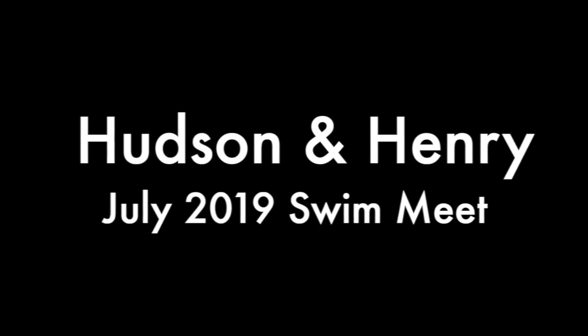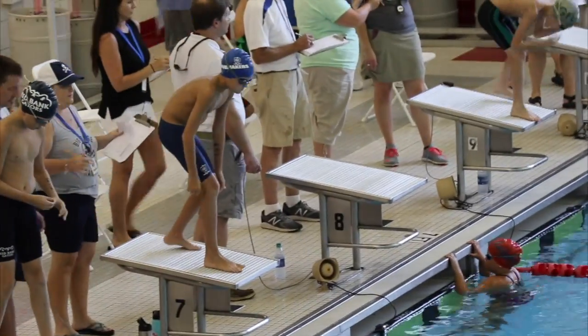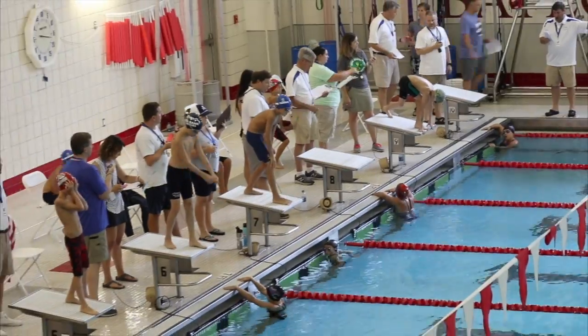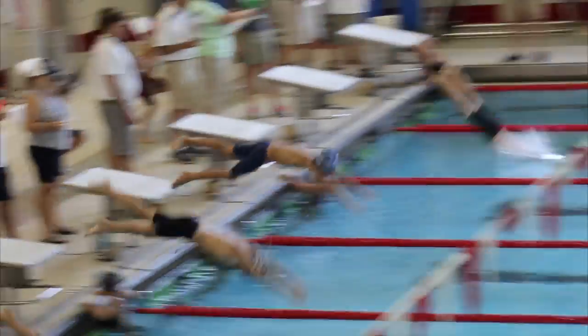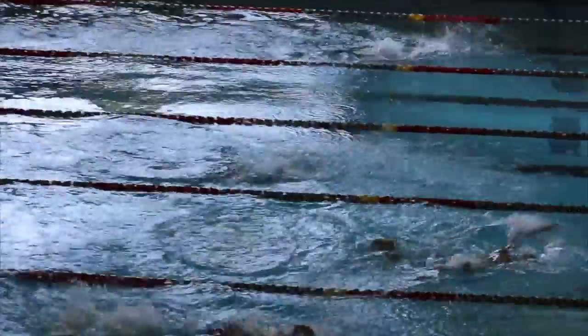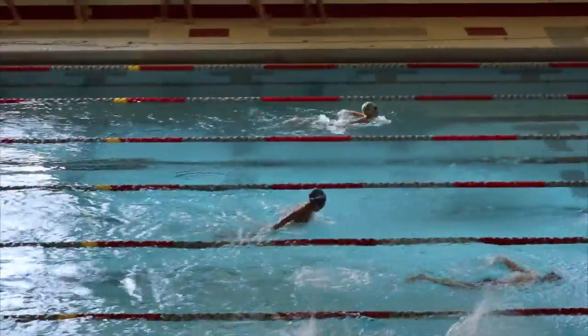This is Hudson and Henry's July 2019 City Swim League. This event is Hudson on the 50 fly. He's in lane 7. This is a tough stroke, especially with the little time that they've had to learn it. It's a real technique sport. It's hard.